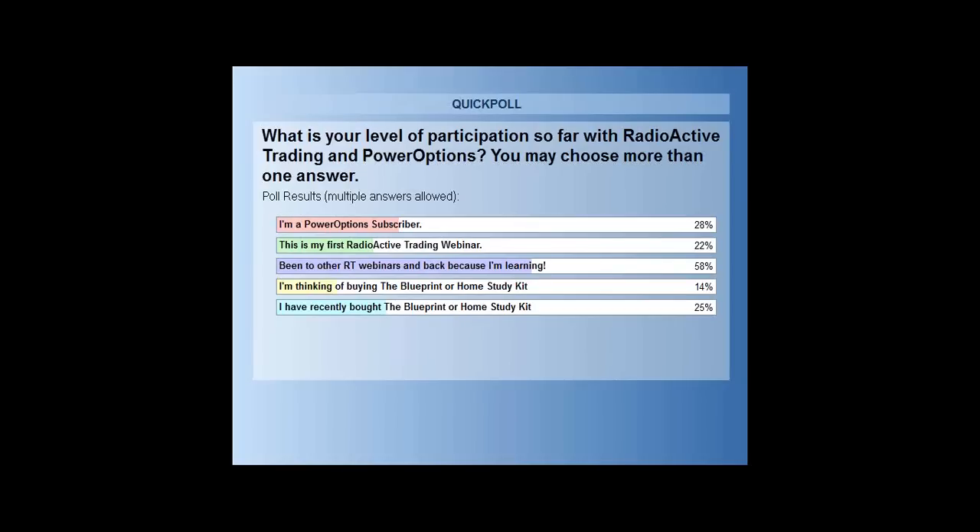Twenty-two percent say this is their first Radioactive Trading webinar — welcome! Fifty-eight percent have been to other radioactive trading webinars and are back because they're earning. A good portion of the room are what I call repeat offenders — great to see you again. If you're in the first-timer category, hopefully soon you'll be back saying you're earning too.